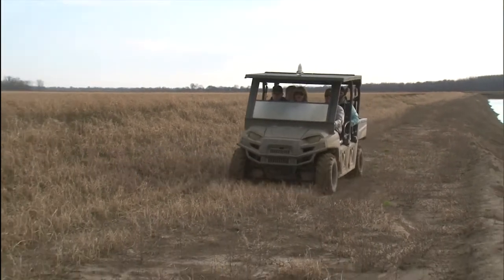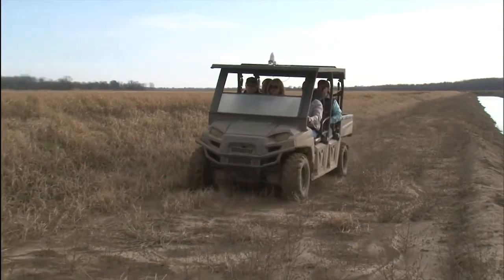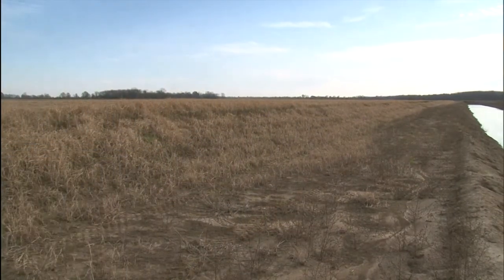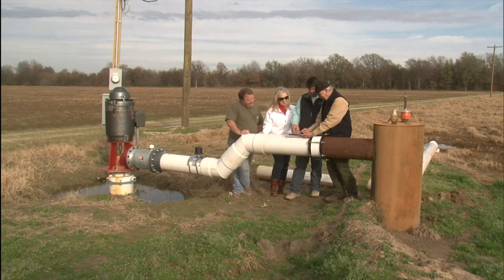Through NRCS's Mississippi River Basin Healthy Watersheds Initiative, or MRBI, NRCS is providing technical and financial assistance to landowners who want to improve their fields.